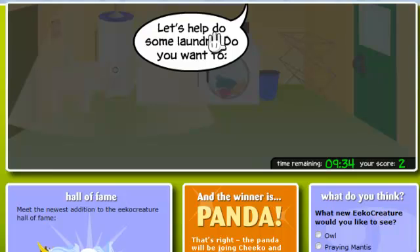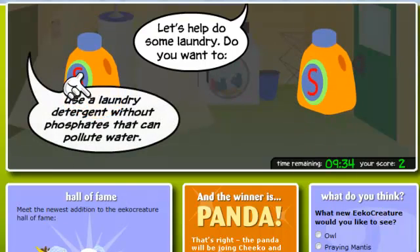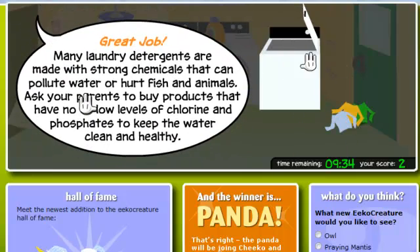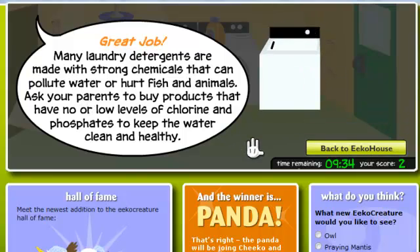Let's help do some laundry. Use a laundry detergent without phosphates. Great job! Many laundry detergents are made with strong chemicals that can pollute water or hurt fish and animals. Ask your parents to buy products that have no or low levels of chlorine and phosphates to keep the water clean and healthy.